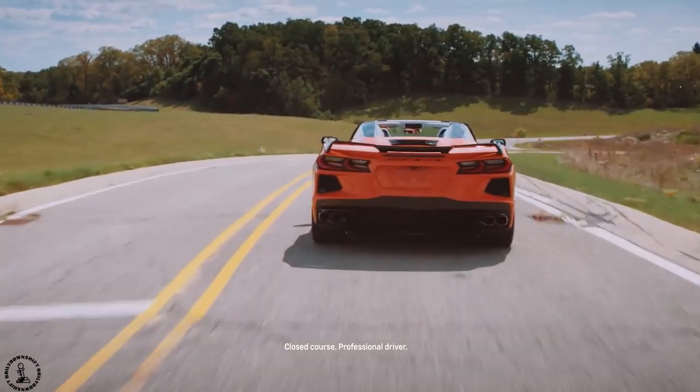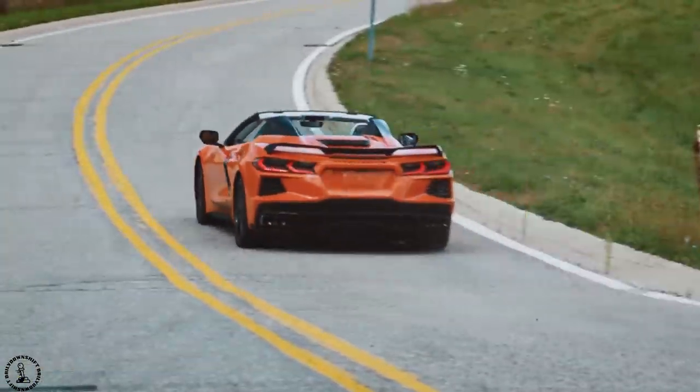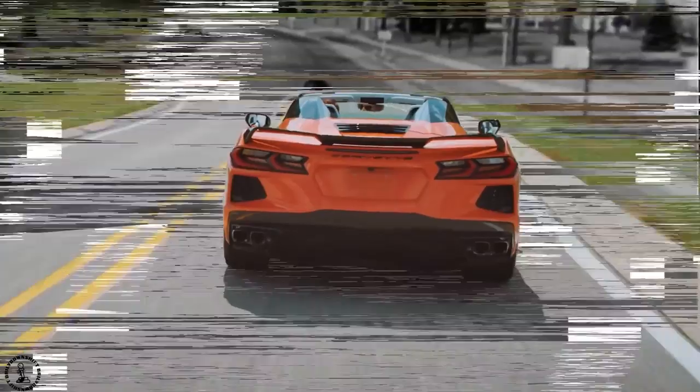Hey everyone, welcome back to Daily Downshift. I'm your host Nestor and today we're going to be talking all about the Corvette C8 convertible which just got revealed last night.